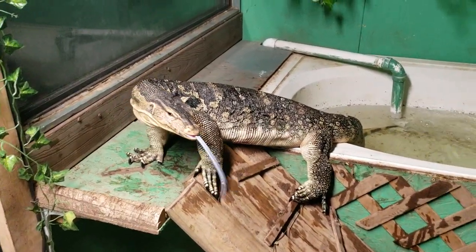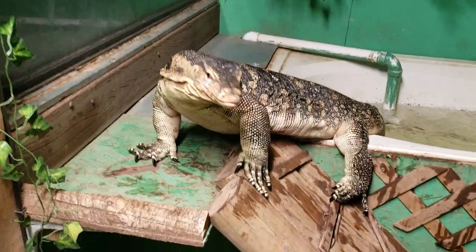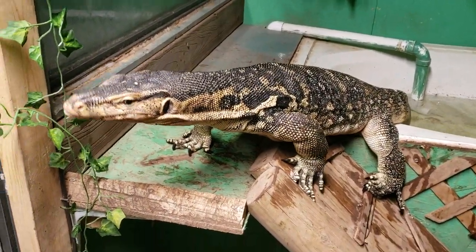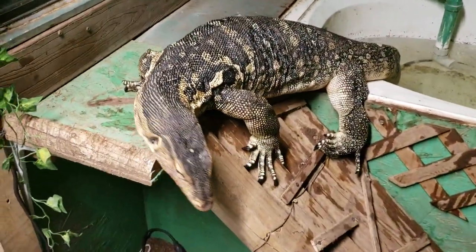What's up YouTube? I know it's been a while. I've been quite busy with work. Xander has been busy living the lizard life. And we wanted to get back to you guys.